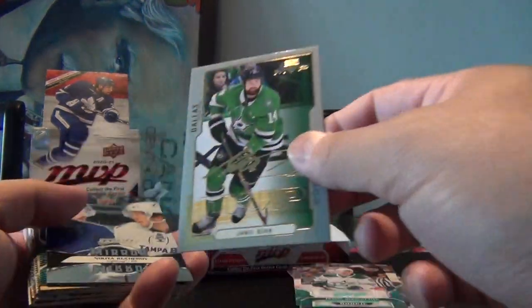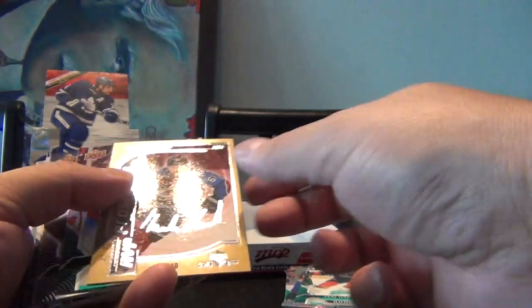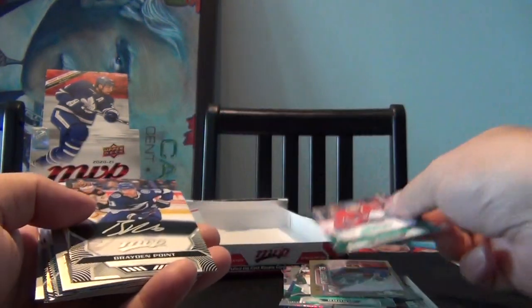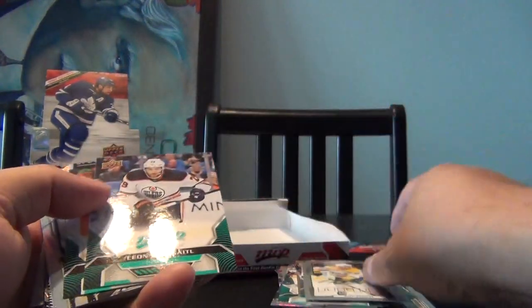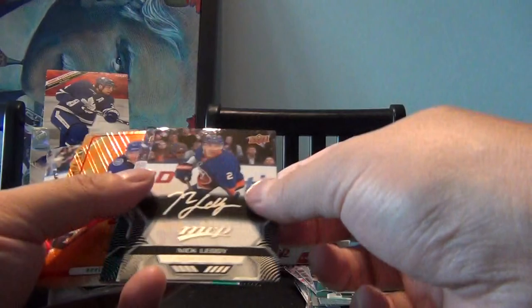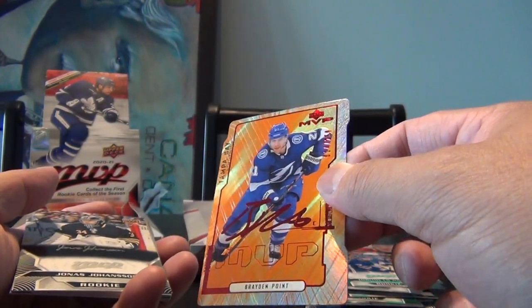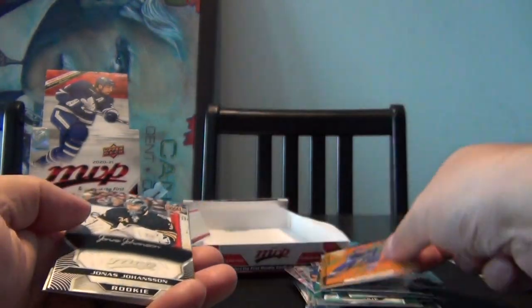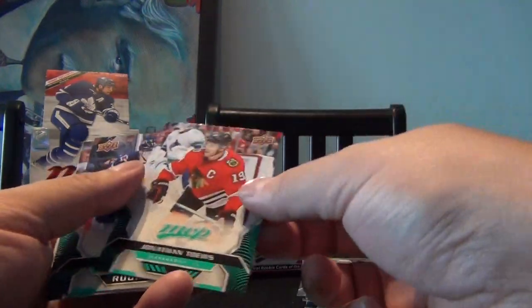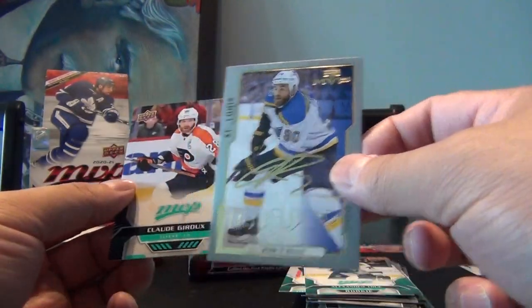Continuing the summary: Jason Robertson rookie, Jamie Benn MVP, Nikita Kucherov Mirror Mirror, Yanni Gourde rookie, MVP Prospects of Martin Kaut number 65 out of 100, Jake Evans rookie, Brayden Point MVP, Matt Duchesne MVP, Leon Draisaitl, John Tavares, Net Crashers Jonathan Drouin, Nick Leddy, Timothy Lilligran MVP rookie, Brayden Point die-cut number 14 out of 250, Jonas Johansson rookie, Zach Parise MVP, Jonathan Toews, Andre Chibisov rookie, Alexander True rookie, and Ryan O'Reilly MVP with Claude Giroux.